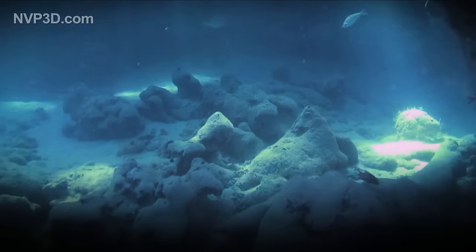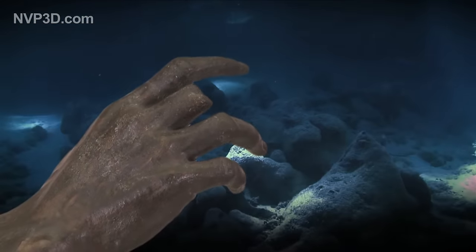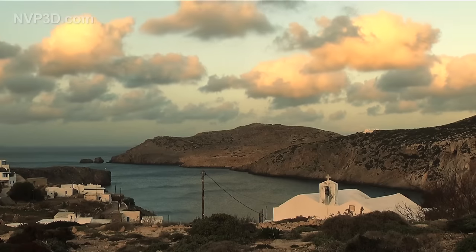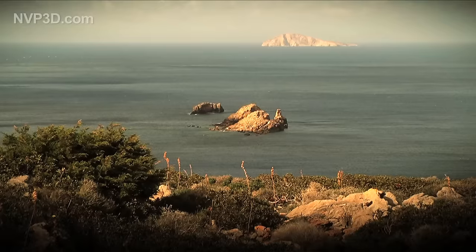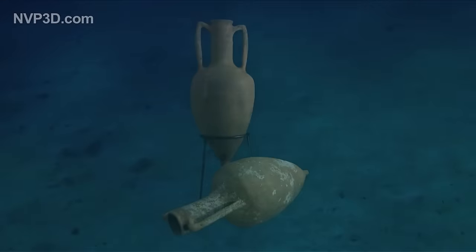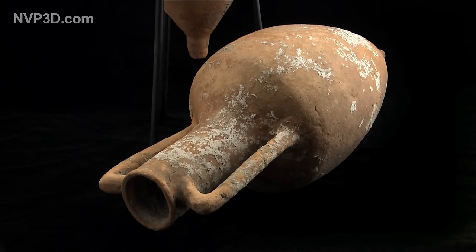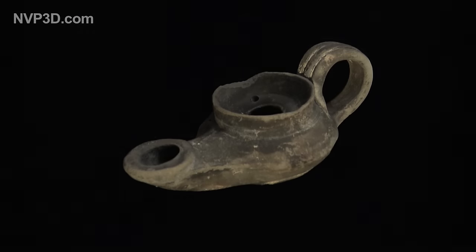In 1900, fishermen diving for sponges spied a bronze hand on the seafloor. They told the Greek authorities, who, the next winter, searched the Antikythera coast around the shipwreck. Half concealed in the seabed, they found more than 200 amphorae, some of them intact. Nearby were the usual objects of a ship's crew, such as oil lamps.